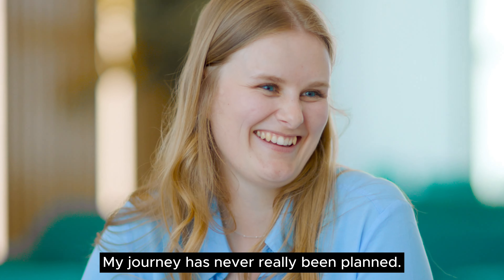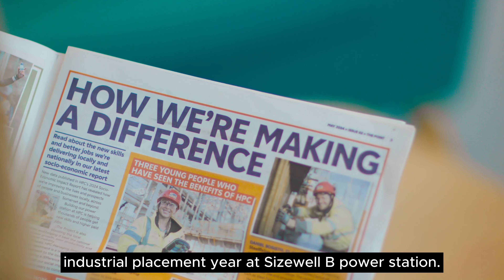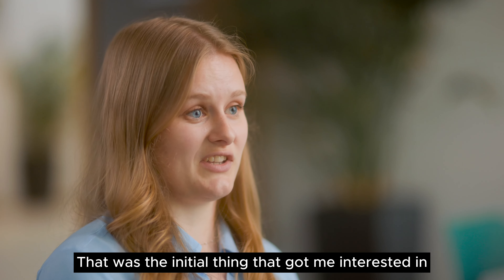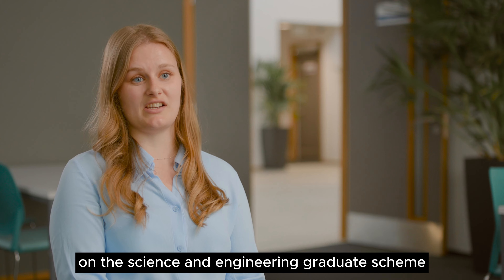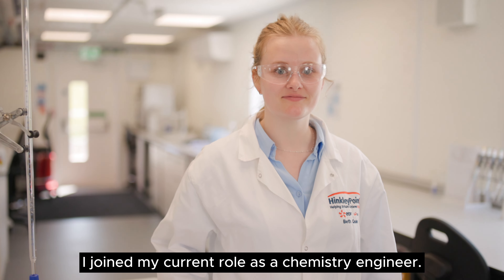My journey has never really been planned. I got into my current role after undertaking an industrial placement year at Sizewell B Power Station — that was the initial thing that got me interested in the nuclear industry. I finished my degree at the University of Leeds and then came back on the science and engineering graduate scheme, and after that I joined my current role as a chemistry engineer.